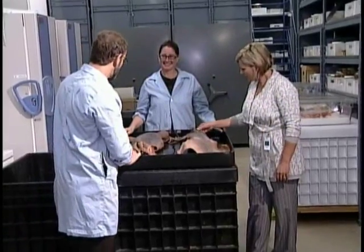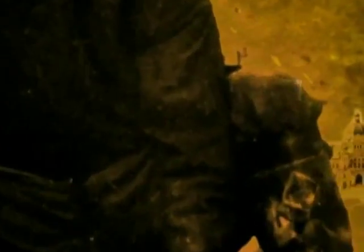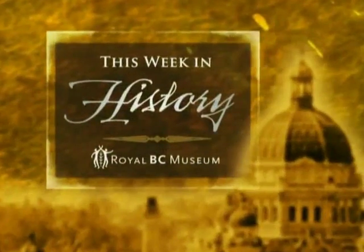Great-looking squid. And make your own history. This Week in History, brought to you by the Royal BC Museum, bringing British Columbia stories together.